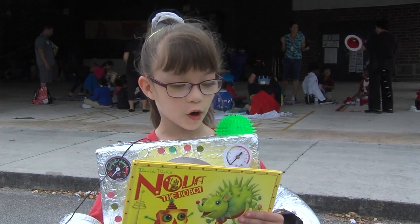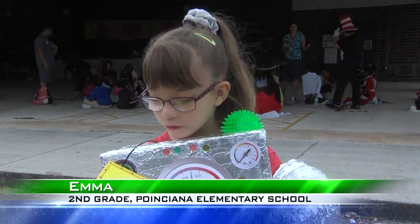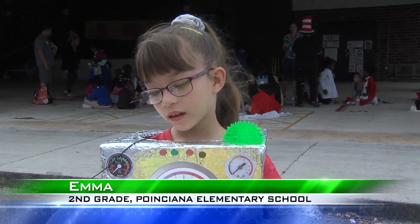A scientist. Nova the robot. It's about Nova having a hedgehog.